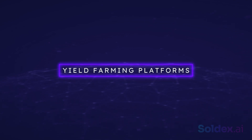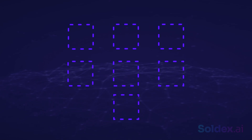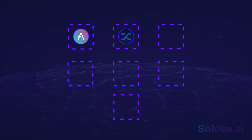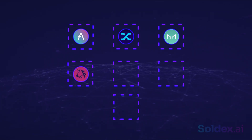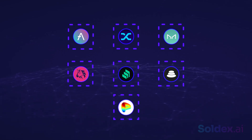Yield farming platforms: there are many yield farming platforms with their own rules and risks. Some of them are Aave, Synthetix, MakerDAO, Uniswap, Compound Finance, Balancer, Curve Finance, etc.